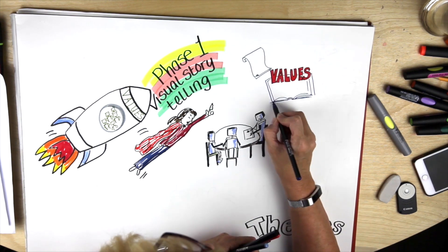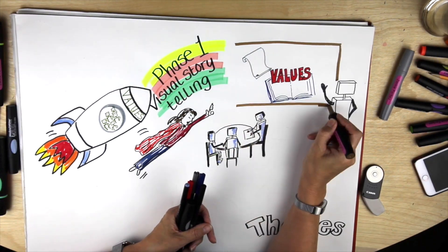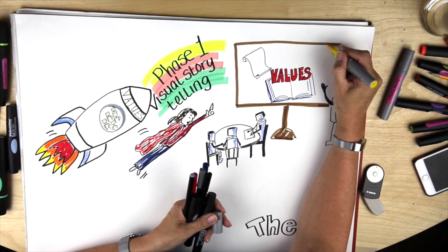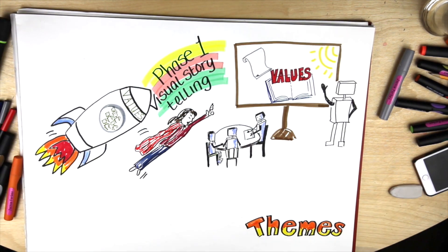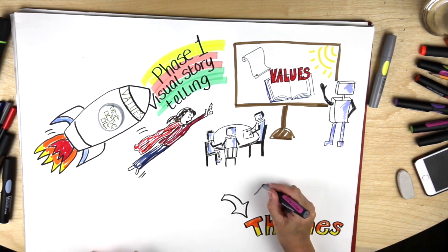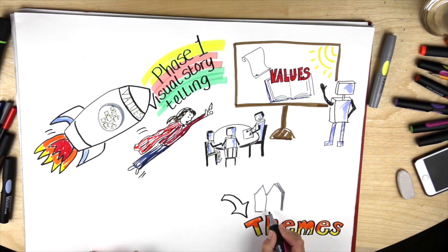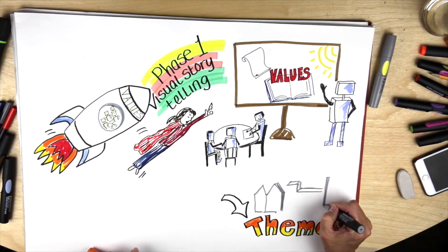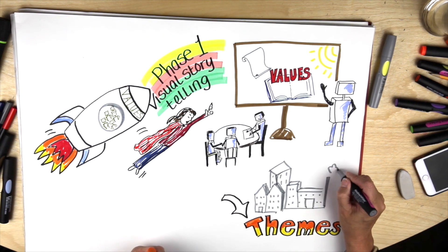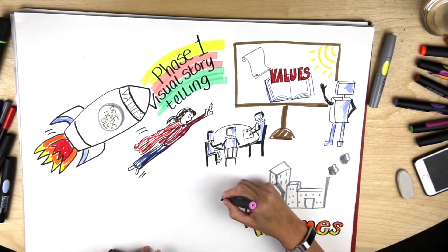Your values team works best when there's a cross-section of people with different roles and experience. We begin by drawing out the team's stories of what already exists that demonstrates the best of the values-led behaviours as they are now. We then look for underlying themes within the stories of when the organisation is at its best, and summarise them into four to six values statements.